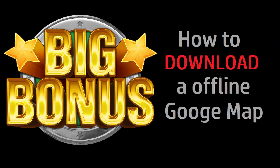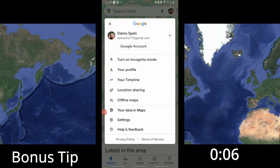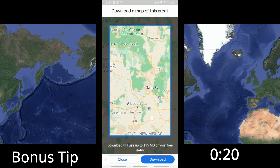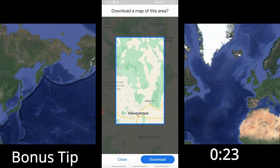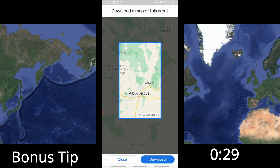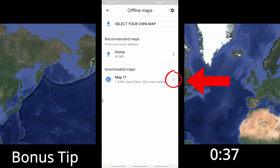Let me show you how to download an offline map. We'll say we're going to Albuquerque, New Mexico. Go to the top right where your profile picture is, and clicking on that will take you to a pop-up menu. Toward the bottom you'll see 'Offline Maps' — click that, then click 'Select Your Own Map.' We're going to be hiking north of Albuquerque, so we'll slide the map up using two fingers to position it where we want, then hit the download button in the bottom right.